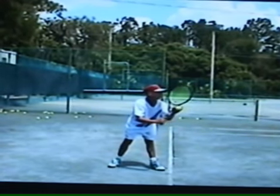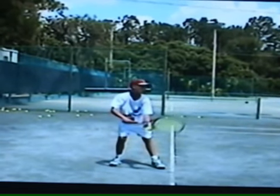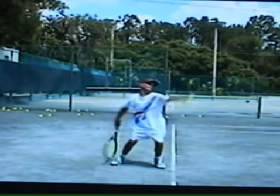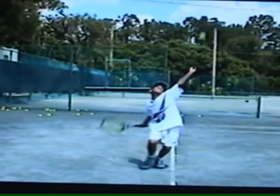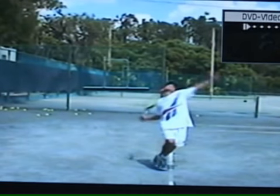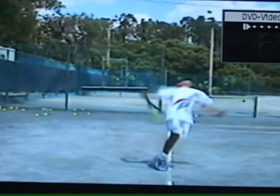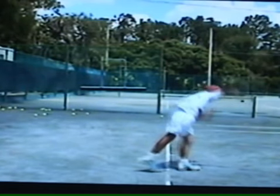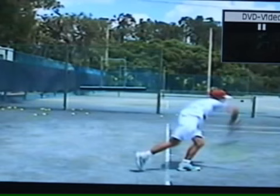Starts with the racket up high. Looks good as far as what he's doing with his body, but the palm turns up. Palm up equals elbow down. And if he didn't change his mechanics, I don't think he would be who we know him to be, and he certainly would be more prone to injury.